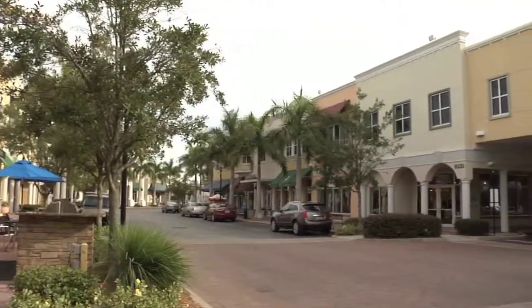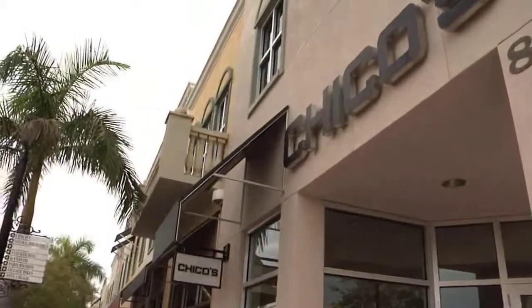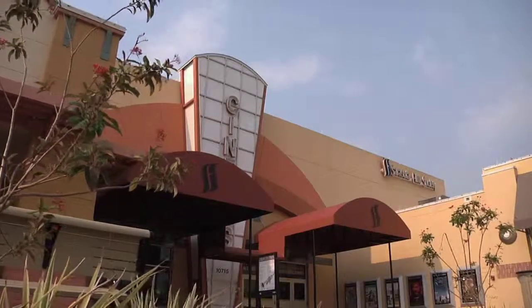One of the centerpieces of Lakewood Ranch is Main Street, a scenic boulevard framed by a collection of shops, boutiques, restaurants, and places to play. It all fits into the master plan here.